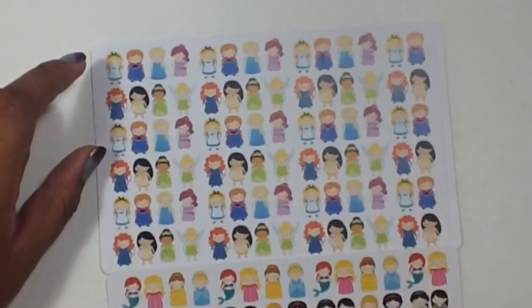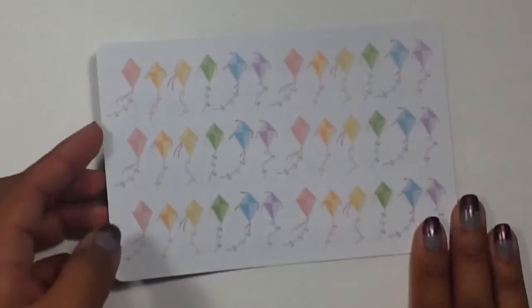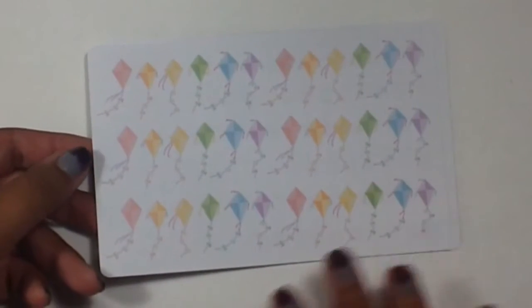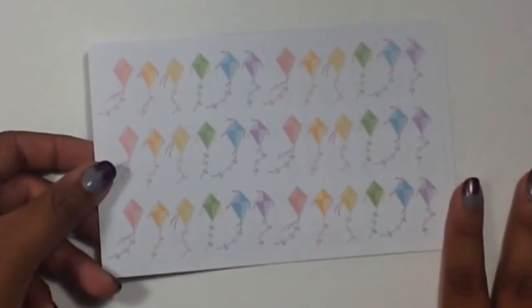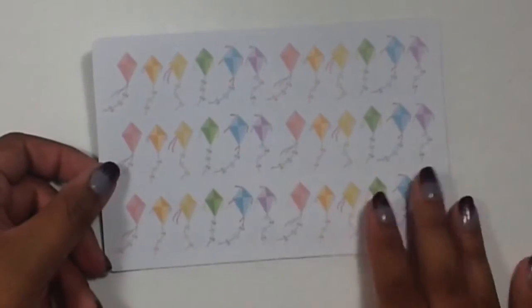Then I got this sheet of kites because in the spring I want to do a come-fly-with-me type theme — kites, hot air balloons, paper planes and stuff like that — and I thought that this would be really cute for it.